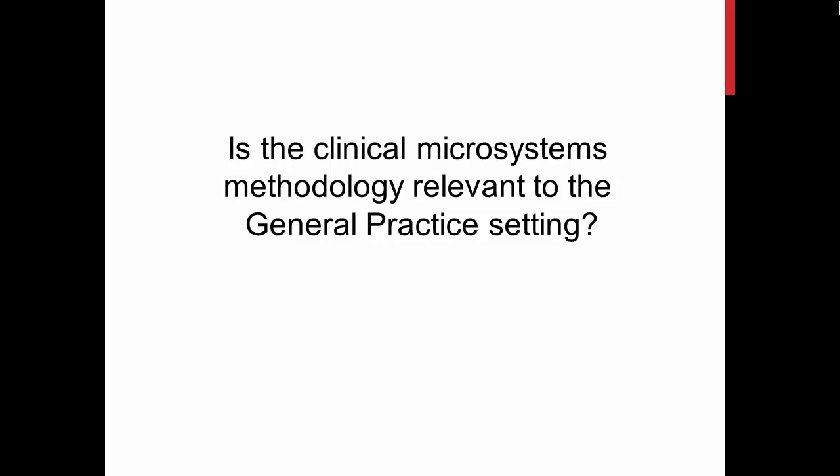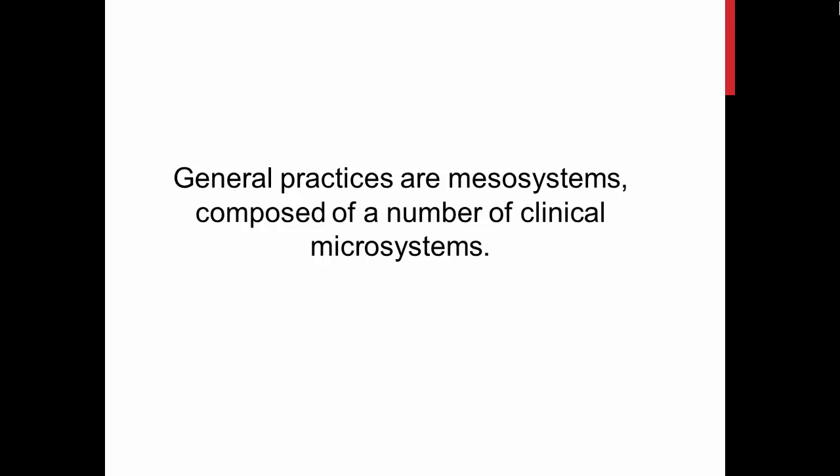Is this methodology relevant to general practice? I think so. In fact, the materials in the appendix of Quality by Design are for primary care settings. I believe that general practices are meso systems, made up of a number of clinical microsystems.